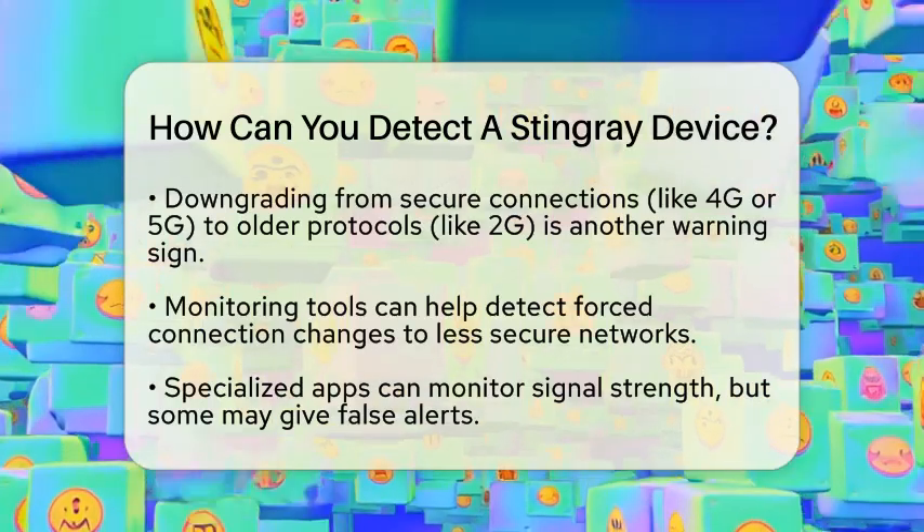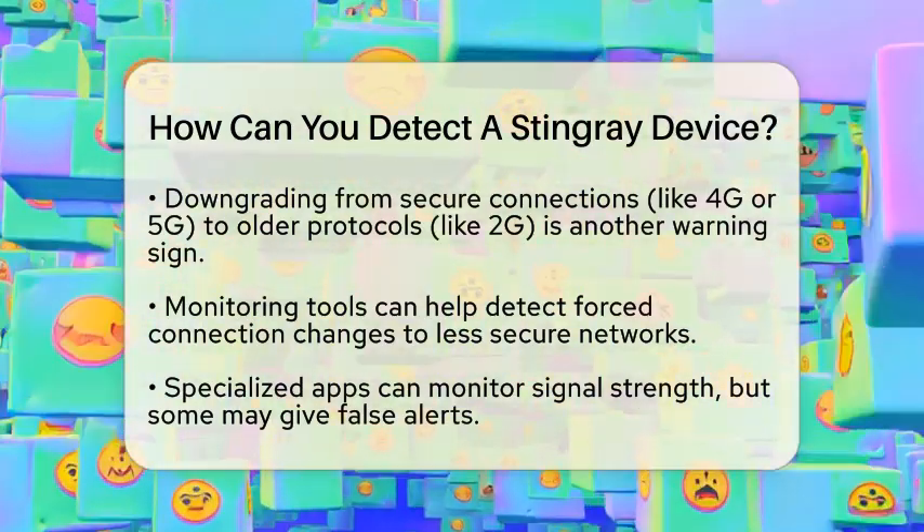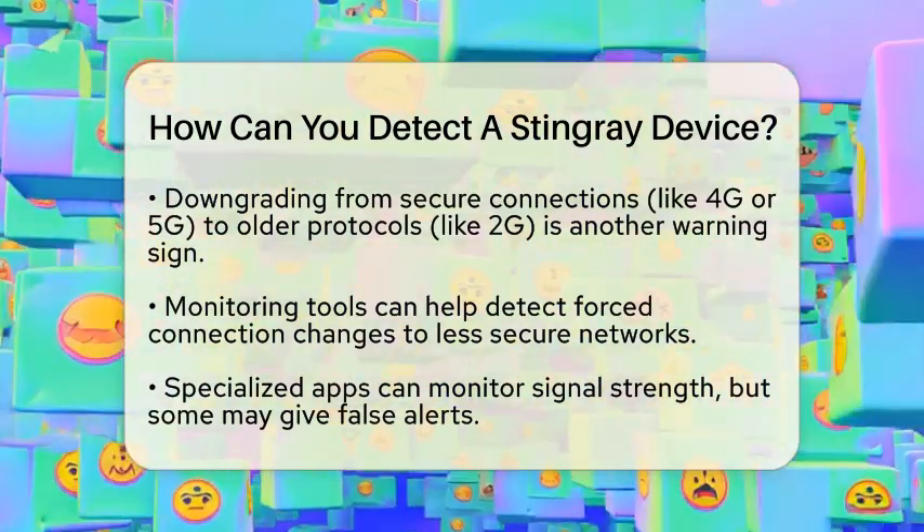While some apps claim to detect stingrays, they can produce false alerts. However, there are advanced tools like Crocodile Hunter and Ray Hunter that analyze signals more accurately.